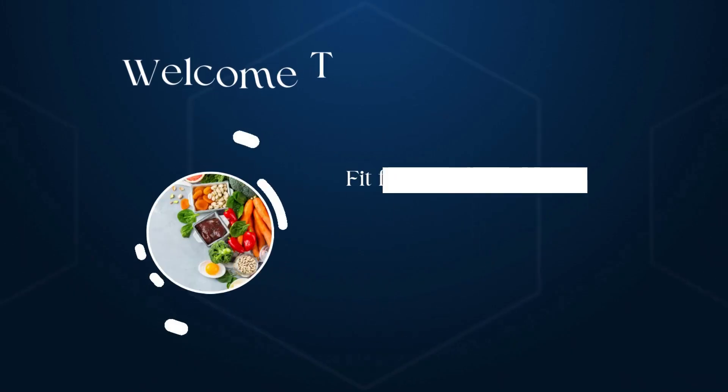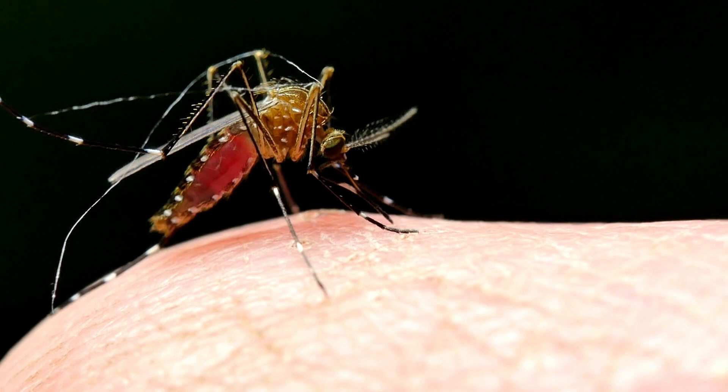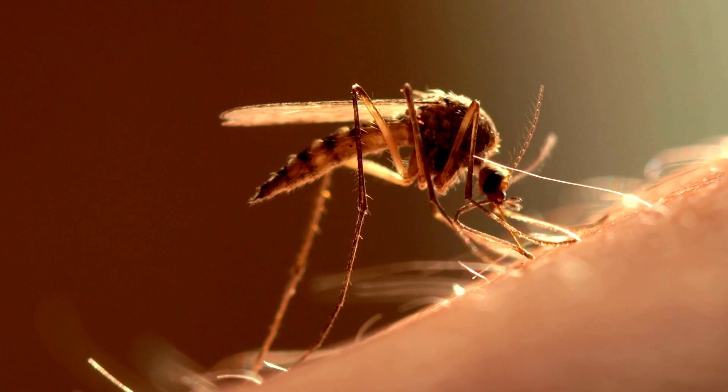Welcome back to our channel. Today, we're diving into a topic that affects many of us during the summer season: mosquito bites. We all know how irritating and itchy they can be, but did you know there's something more to those annoying bites? In this video, we'll explore the surprising reason behind those bites and the condition known as Skeeter syndrome.